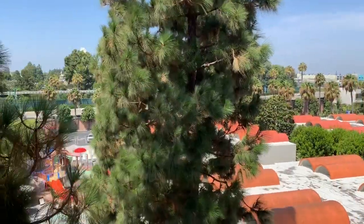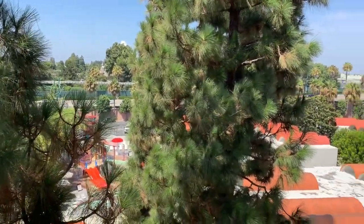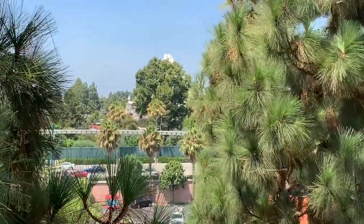We figured out the biggest thing — look at this, y'all. We're gonna see the water park at the Hojo's. We got rooftops over here. But the biggest attraction of it all — right across the street from Disneyland.